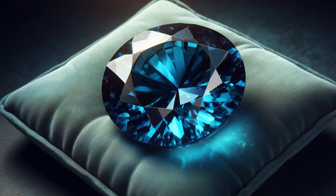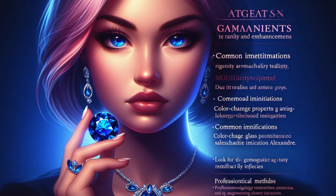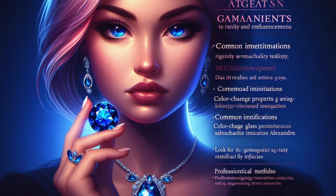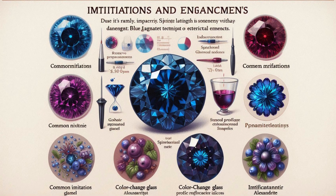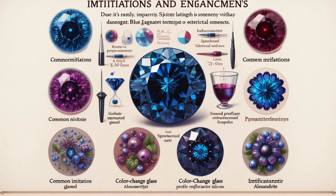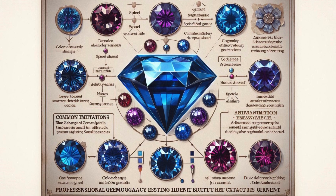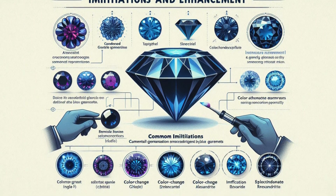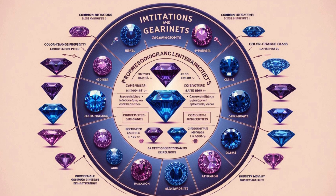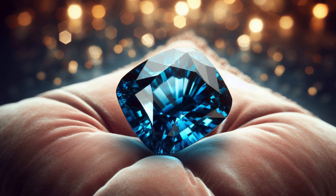Avoid prolonged exposure to direct sunlight, which may affect the gem's color over time. Due to its rarity and high value, Blue Garnet is sometimes imitated using synthetic materials or treated stones. Common imitations include synthetic spinel, color-change glass, and imitation alexandrite. Professional gemological testing can identify authentic blue garnets — look for the distinctive color-change property and specific refractive indices.